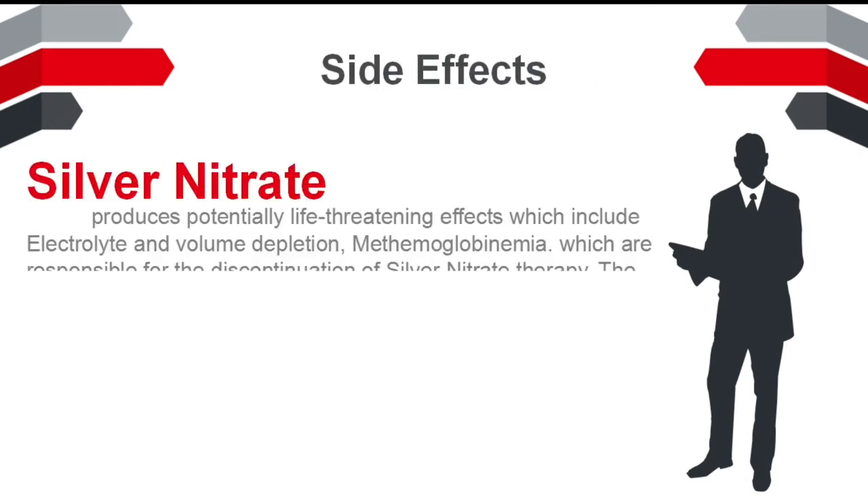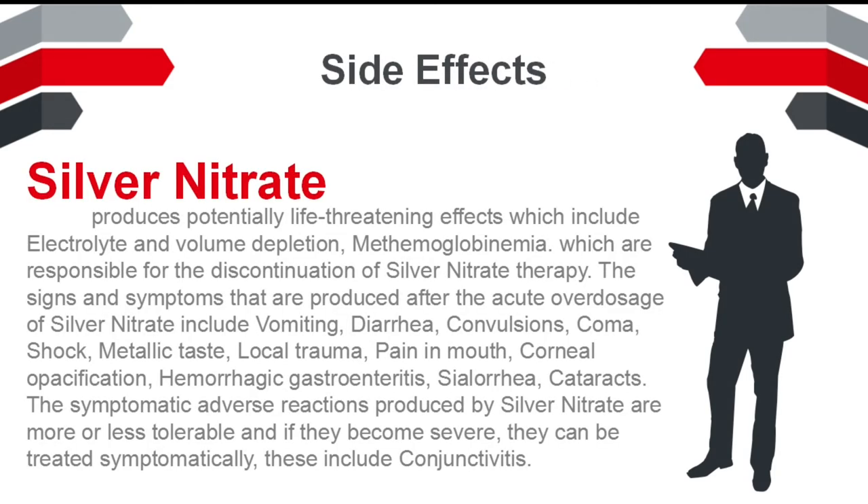Side Effects: Silver nitrate produces potentially life-threatening effects which include electrolyte and volume depletion and methemoglobinemia, which are responsible for the discontinuation of silver nitrate therapy.